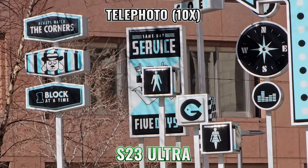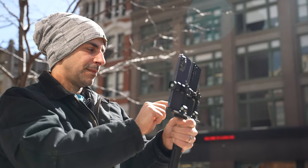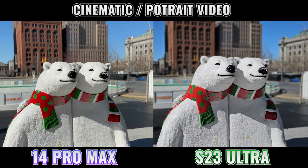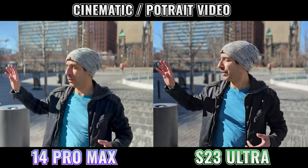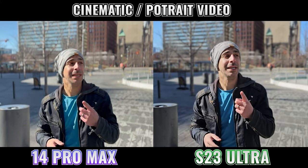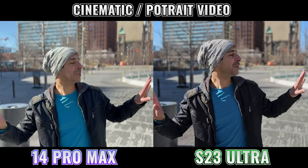I wanted to test out cinematic mode on the S23 Ultra and portrait video on the iPhone. Both phones can do this mode in 4K and full HD. When I tried to film two volunteers, the iPhone actually lost the subject a couple of times. I then switched to using myself as a subject, and both phones did a really good job considering I was moving around. The edge detection around my jacket was spot on, though my hat when looking to the side was challenging. It was also super windy and I almost made an incredibly expensive mistake — that was super scary.